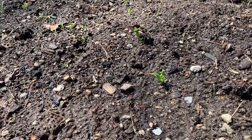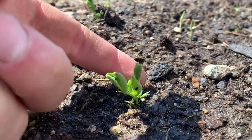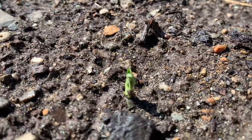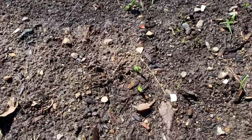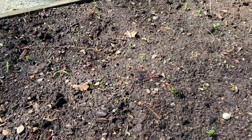Our oldest plant right now is our peas. So these are our peas coming up. You can see they've got a lot of leaves. There are some that are smaller, but we have a few rows of them — peas all along this garden bed.